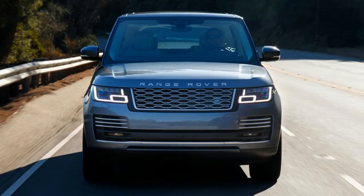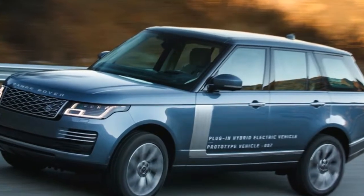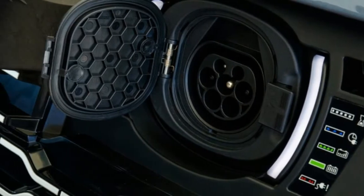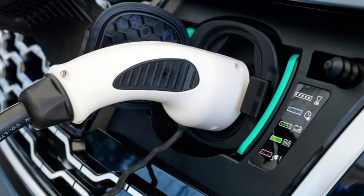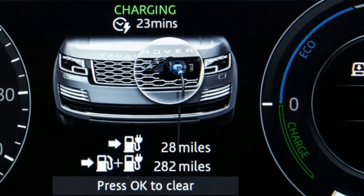But really, a Range Rover like this isn't meant to be hustled like a sports car — it's meant for comfortable wafting and cruising. It should definitely compare favorably with the diesel and gas V6s in base and HSE trim Range Rovers, both of which have less power and less torque.